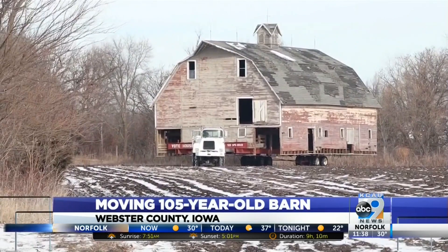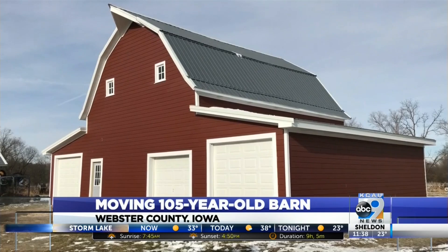New owners Matt and Libby Mitchell have been planning this move for some time. 'We bought it, and a year and a half later we're moving it.' Matt and Libby have already restored a small barn, so they're not afraid to do another one.